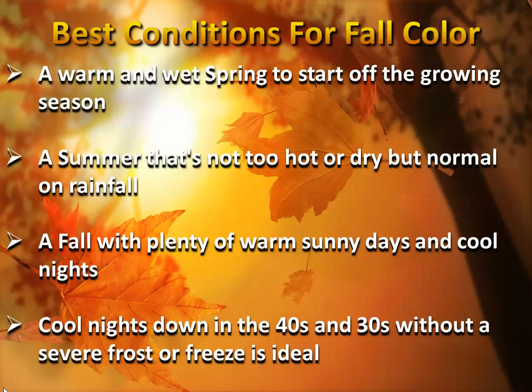The best conditions for fall color — for the trees to really show their true colors — is a warm and wet spring to start off the growing season, to get that chlorophyll production going throughout spring and summertime. Then we want a summertime that is not too hot or dry, but with normal rainfall or a little bit above normal. Then in the fall, we like to see plenty of warm, sunny days and cool, crisp nights — with the cool nights down into the 40s and sometimes 30s, without getting a severe frost or freeze. That's the most ideal.